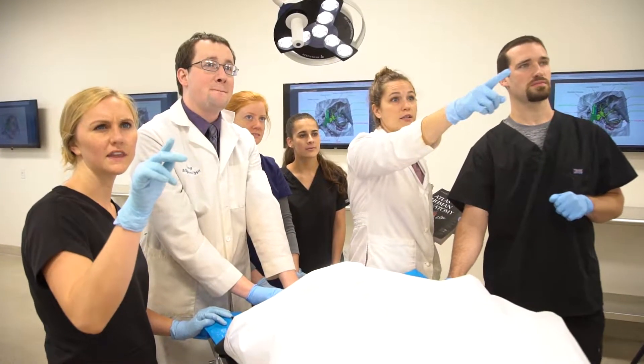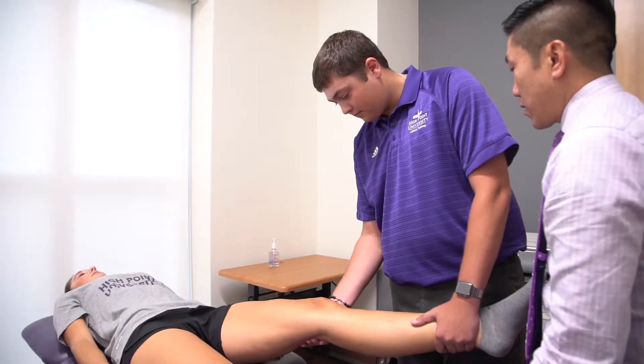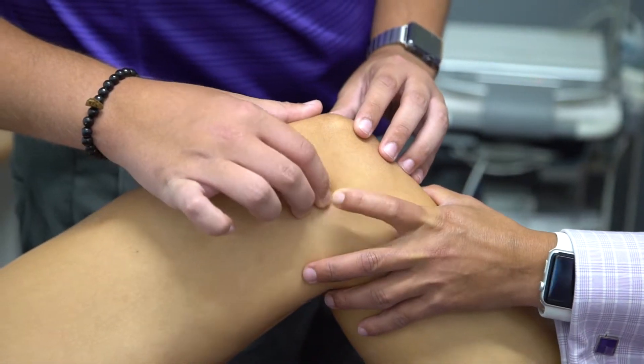We send students to a wide variety of Division 1 athletic environments, local high schools, NASCAR, and working with performing artists and dance medicine.